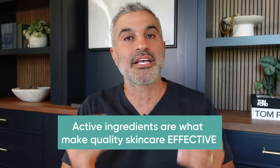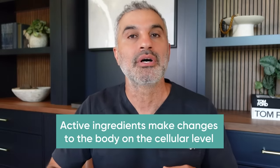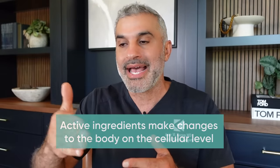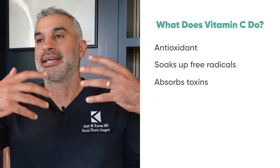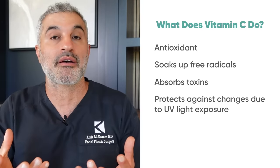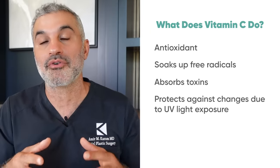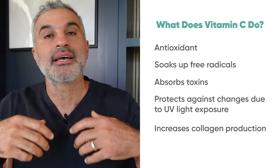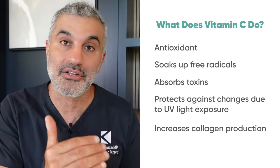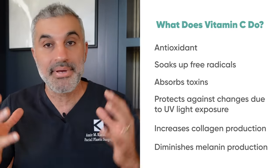What it comes down to is active ingredients — those ingredients that get down to the cellular level and create a change that is manifested by a physical cascade of events. When we talk about vitamin C, everyone understands it's an antioxidant. It soaks up free radicals, soaks up toxins, and helps with UV light in terms of preventing and protecting against sun damage to the skin. But what's happening at the genetic level is it's actually creating an uptick in the production of collagen at the fibroblast cell level, and it also diminishes the production of melanin at the level of the melanocyte. These are big-time changes.